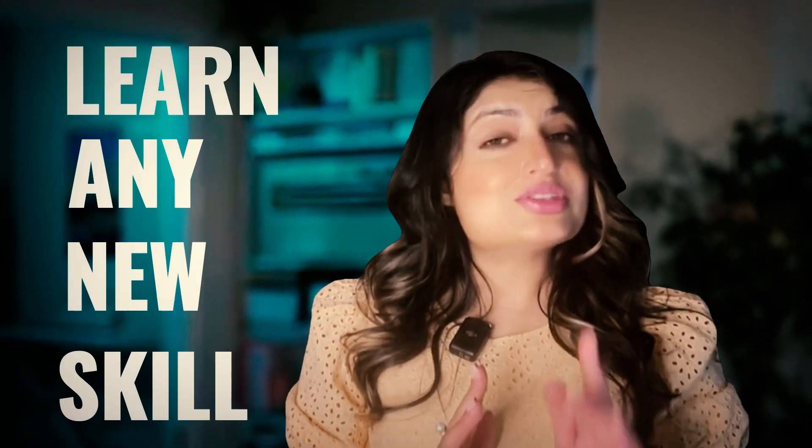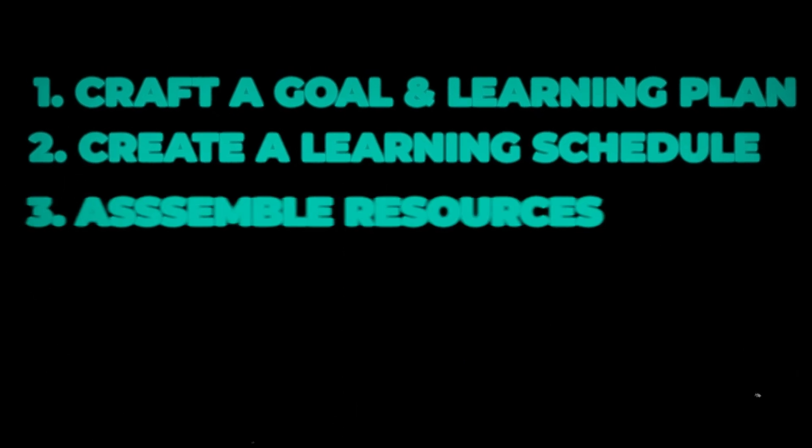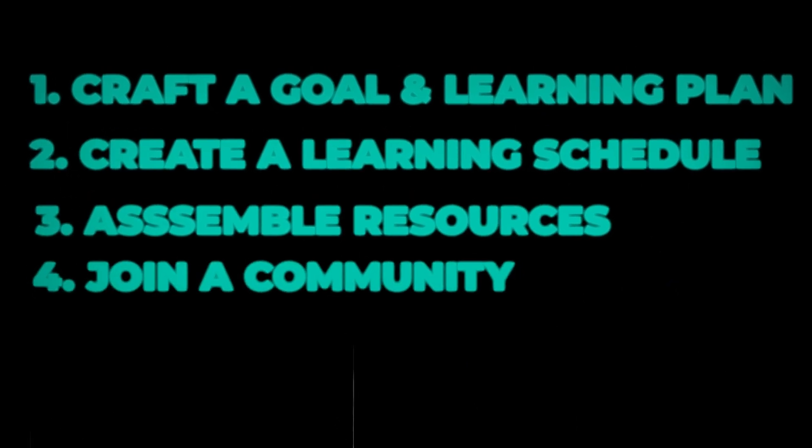In this video, you'll learn how to use ChatGPT to learn any new skill by using ChatGPT as a mentor. I'm going to share some super cool prompts that will help you define your goal and craft a learning plan, create a killer learning schedule, assemble resources and connect with the community.